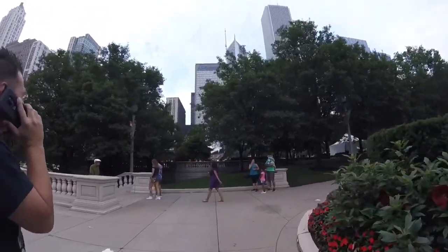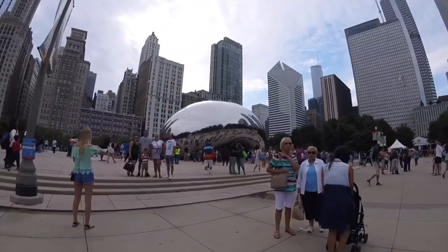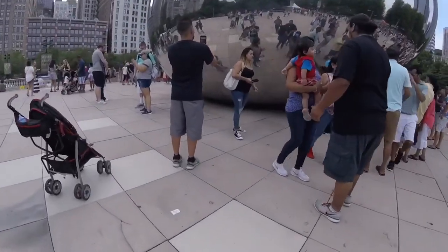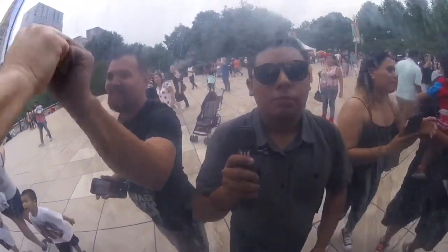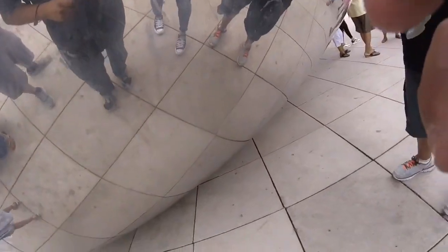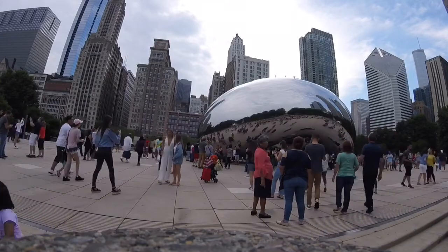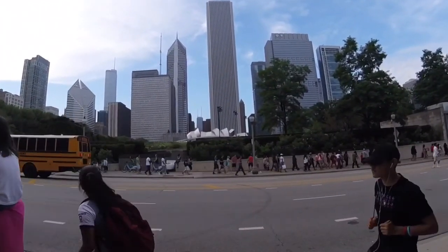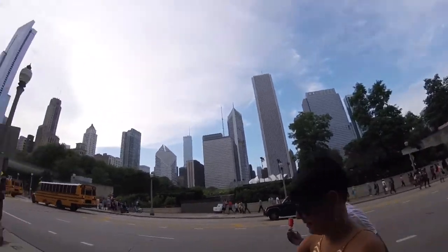Oh there it is — Cloud Gate, I think its official name is Cloud Gate. The Bean is that way. That building in the center I'm not sure what it is, but it looks exactly like the Disney Concert Hall in L.A.